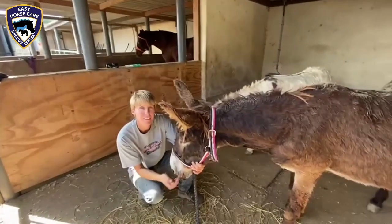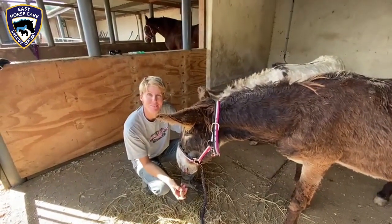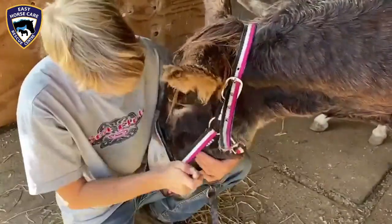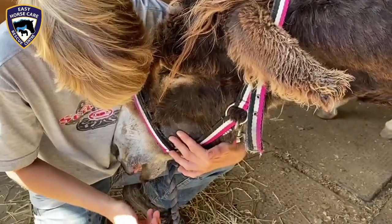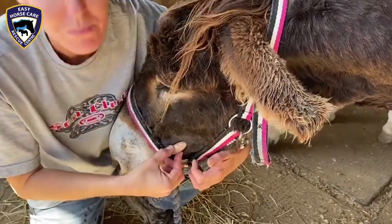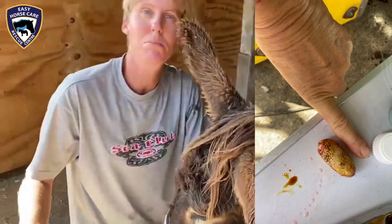Here we are — yet another successful surgery with our amazing vet Dorothea. We have removed this big stone out of her cheek. You can see it's still a bit puffy because the stone has been in there for a long time, but if you push it, it's all squishy now. Huge, isn't it? After it's healed she should be a lot more comfortable.